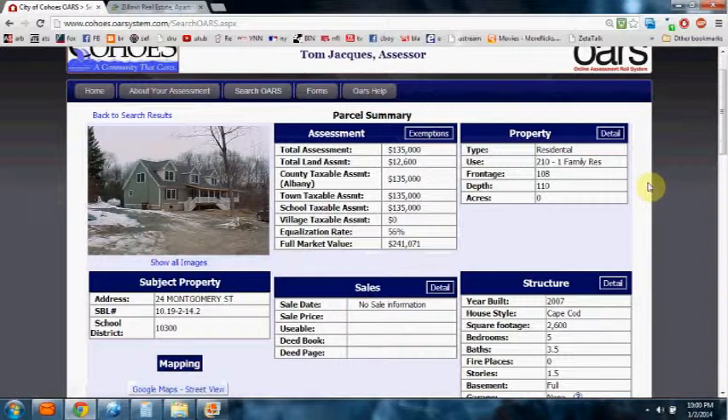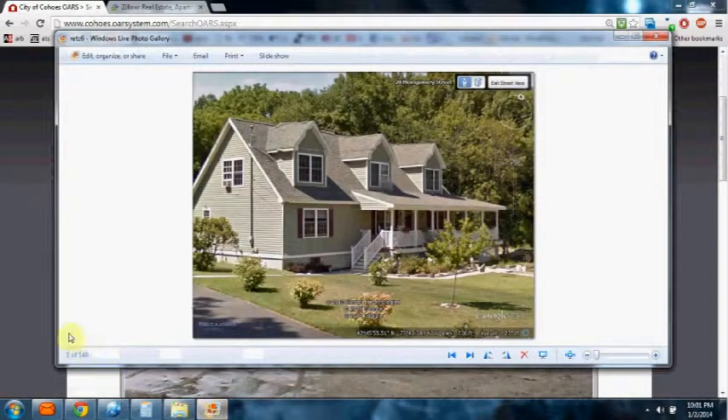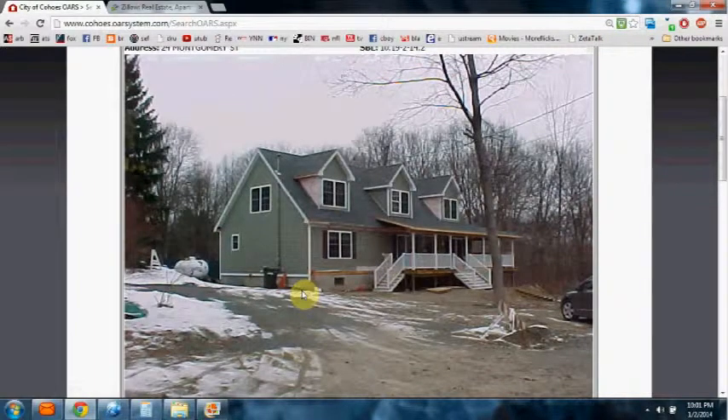I'm using this property because it stands out like a sore thumb in how some properties — larger, more affluent-looking homes — are paying far less per square foot in assessed value. Here's a larger picture of what the home looks like on the assessor's website right now, but I'm going to show you a picture of what it really looks like in its completed stage. This is what it really looks like right now. The assessor's records are not even up to date — the data is really epidemic in how outdated it is.